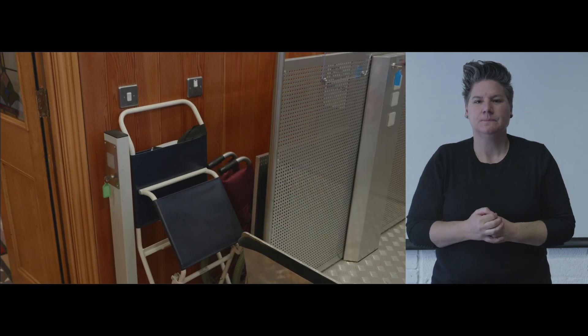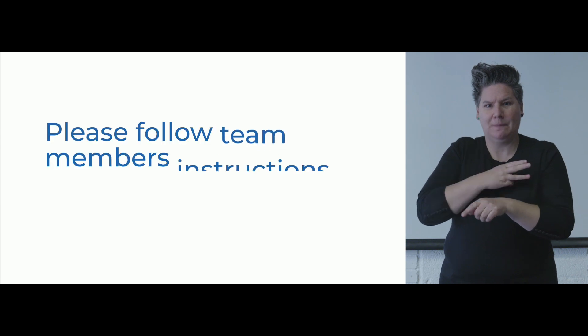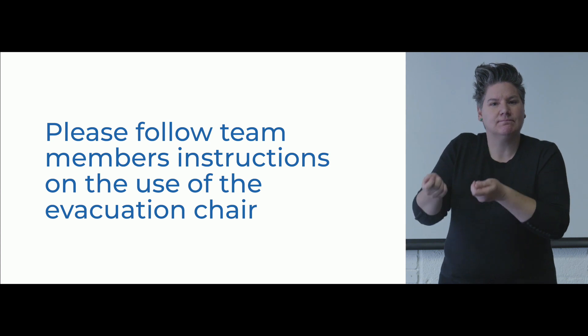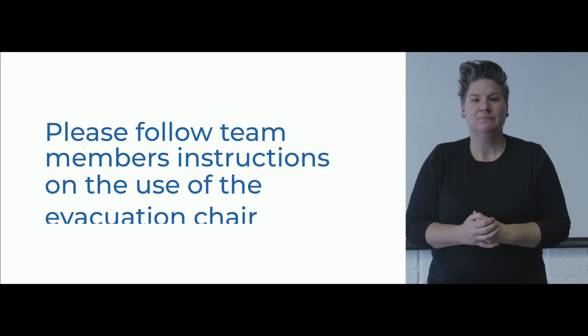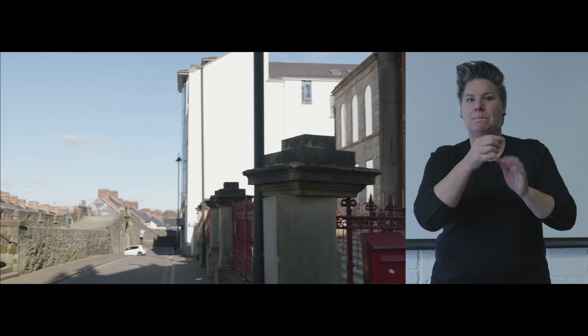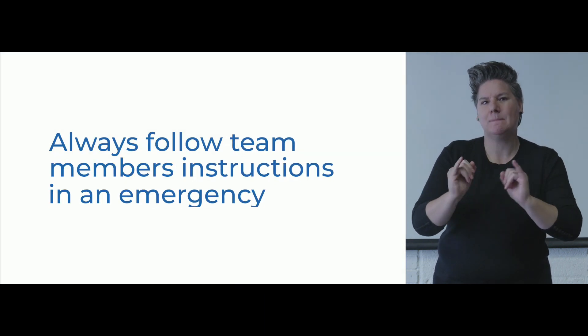There is an emergency evacuation chair. Please follow Heritage Centre team members' instructions on the use of the emergency evacuation chair. The Heritage Centre team will direct you to the nearest available exit. There is a safe emergency assembly point at the city walls opposite the main entrance. Always follow Bluecoat School team members' instructions in an emergency.